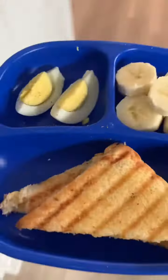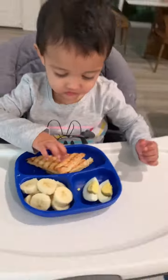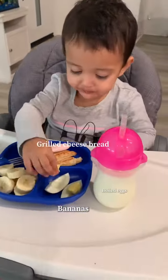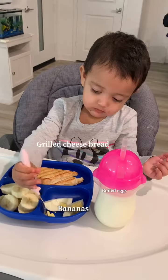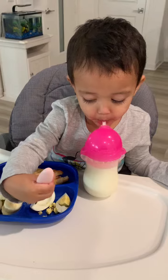The second dinner which I usually give her is cheese bread with some boiled eggs and bananas. I sometimes add a bottle of milk, otherwise I don't — it really depends.